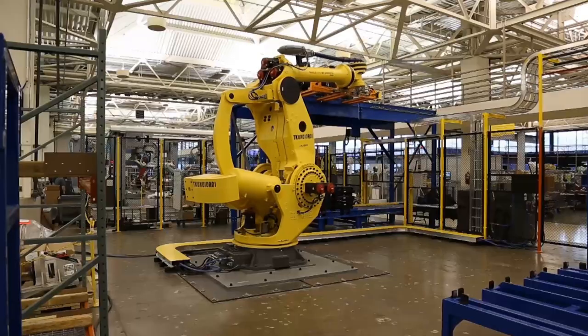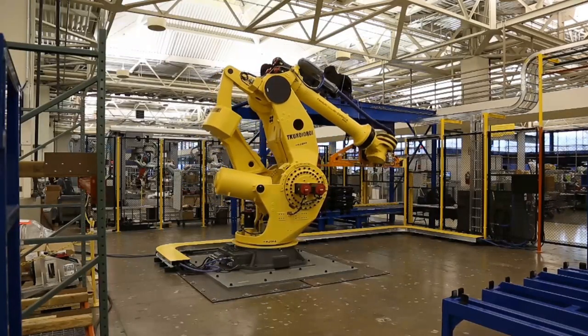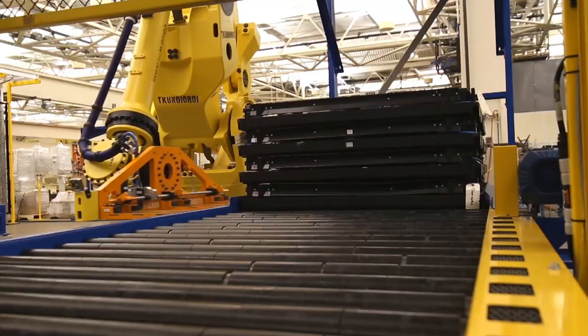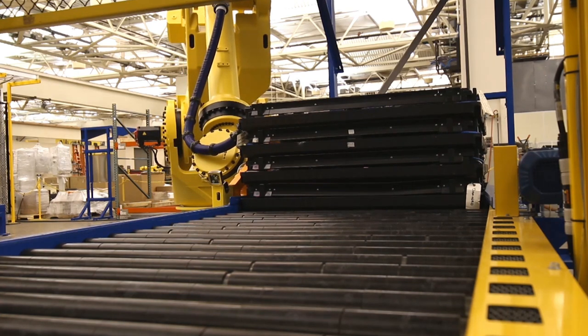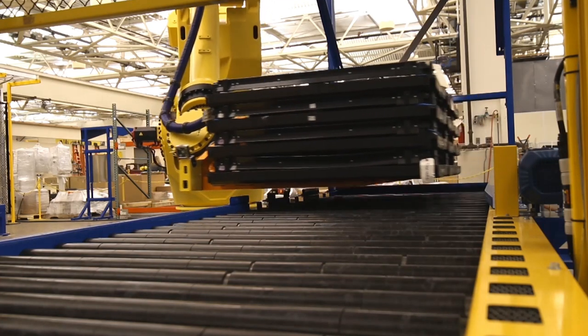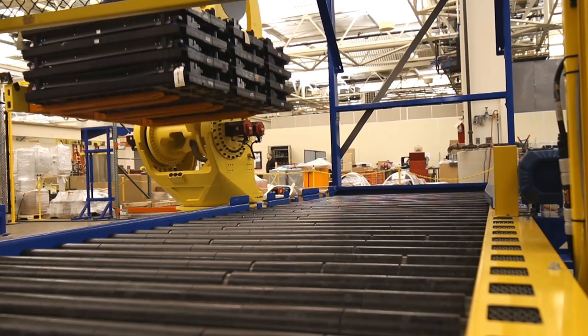The robot proceeds to move the seats to an overhead conveyor and loads the conveyor with the seats. After loading the seats, the robot moves to an empty pallet conveyor, picks up the empty pallets, transfers them, and loads them into the trailer, and the cycle repeats.